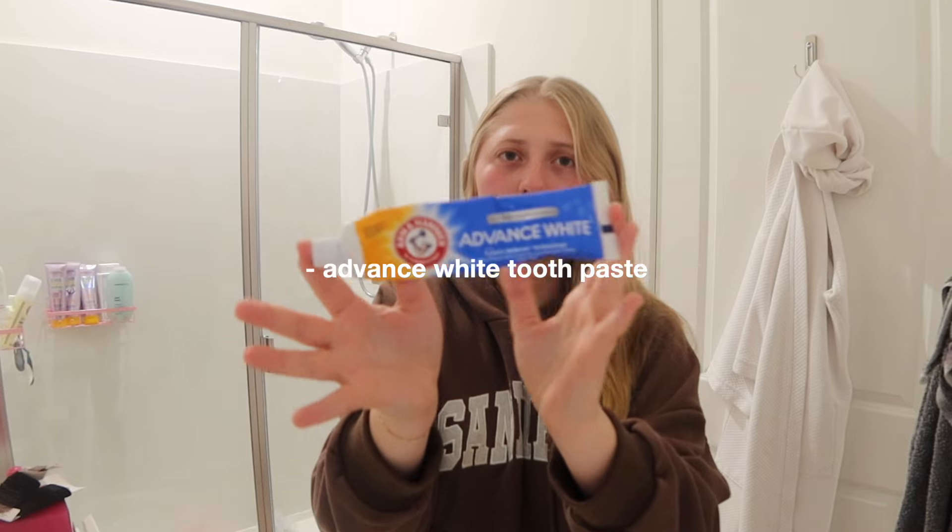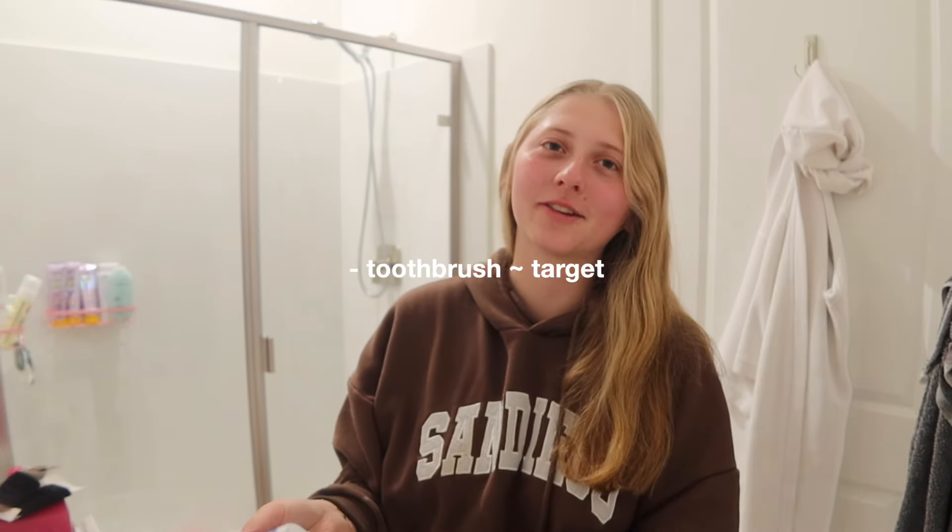This is the toothpaste I use, and I have a pink toothbrush. Target's literally my best friend — like, it has pink everything.